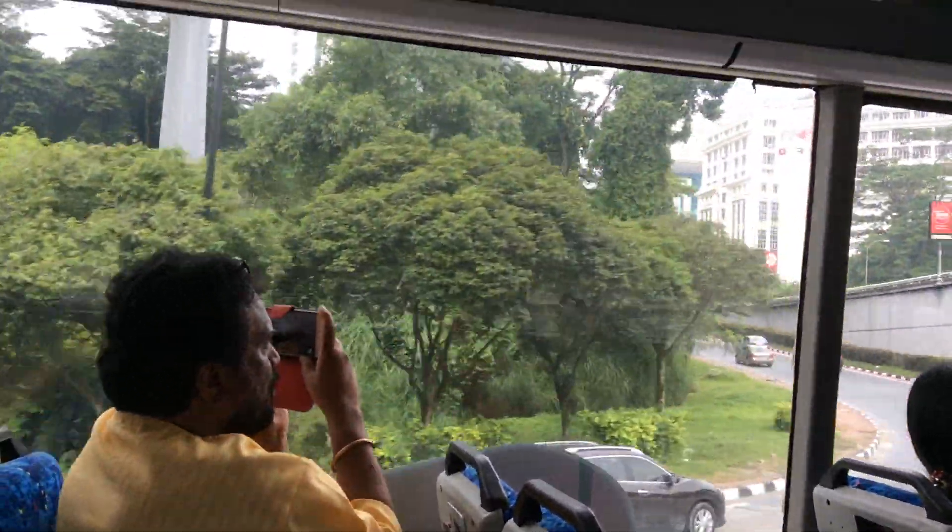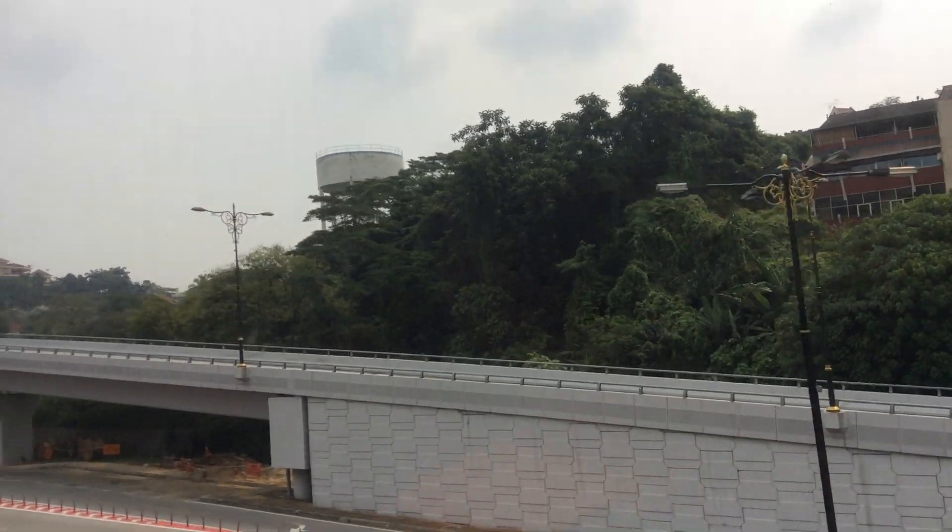The Greenbelt consists of the Federal Hill, Lake Garden, the surrounding areas of the Parliament, and Bukit Tunku. It combines almost 310 hectares.